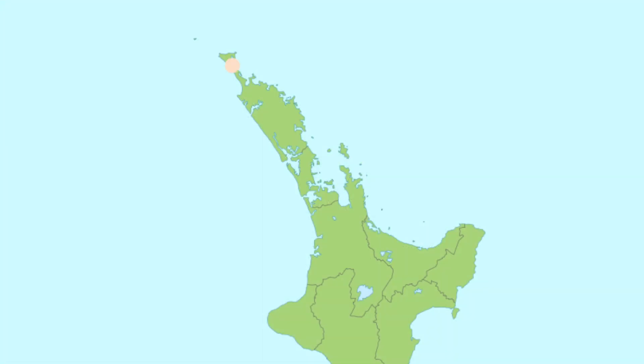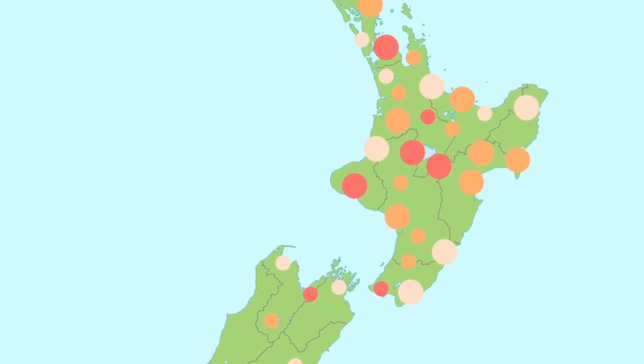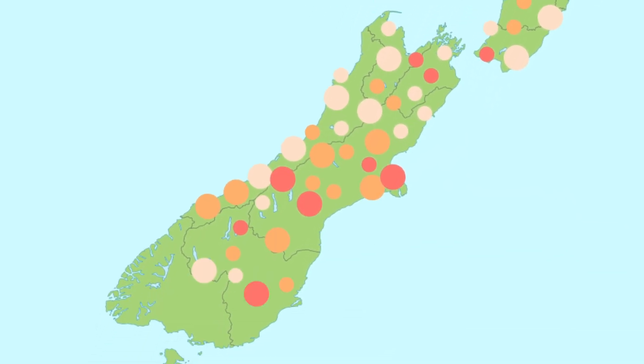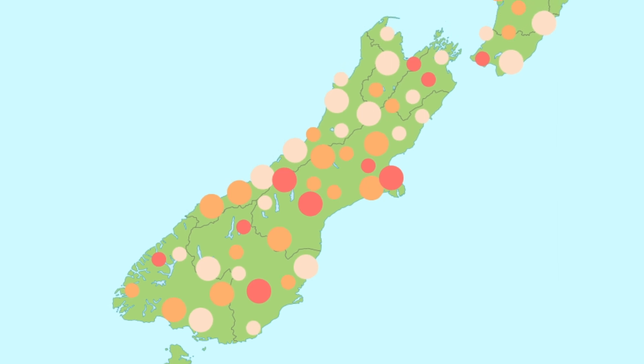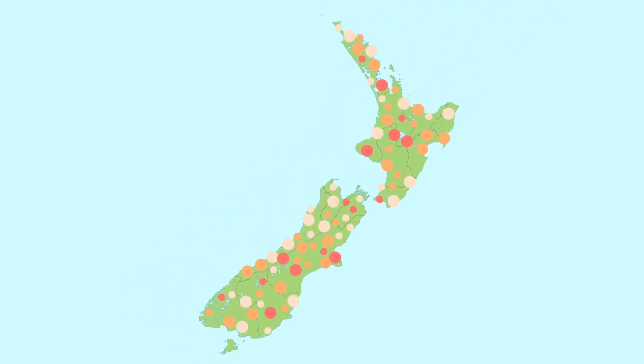New Zealand is home to an average of 100 to 150 earthquakes per year that are large enough to be felt, and the chance of a damage-causing earthquake is higher than most places in the world. Knowing this, have we as a country implemented the same technology as other at-risk countries for keeping people and property safe?